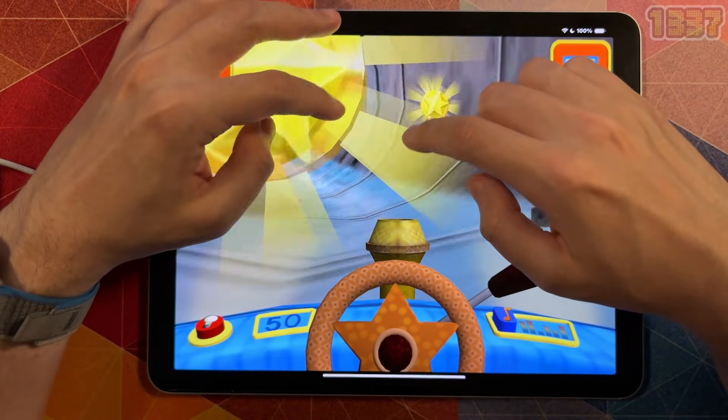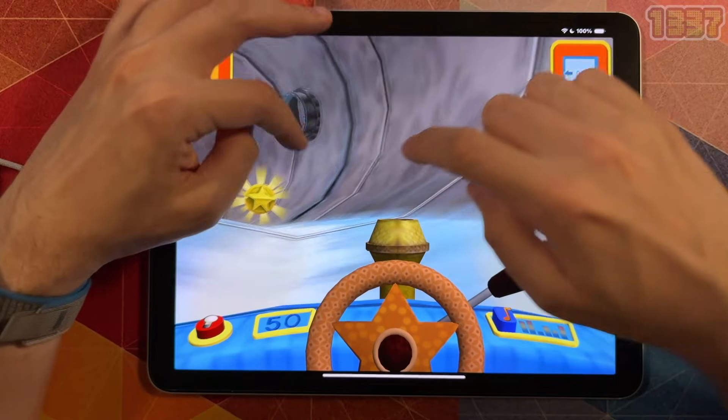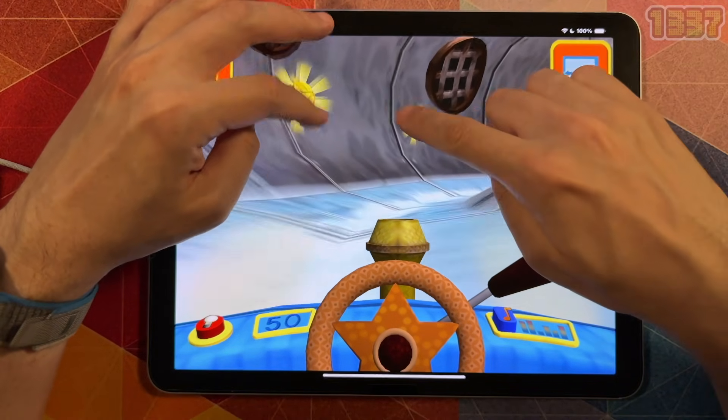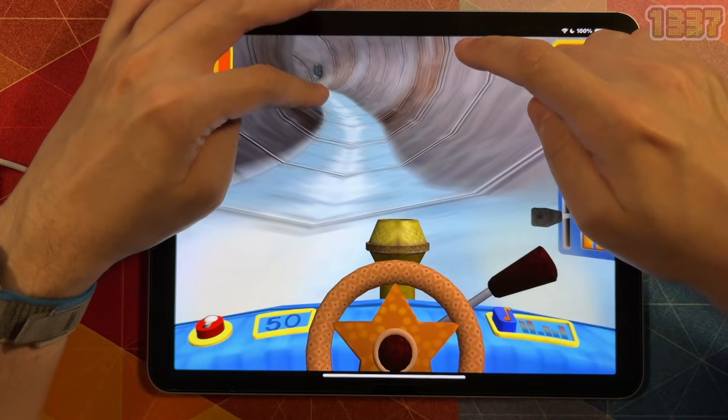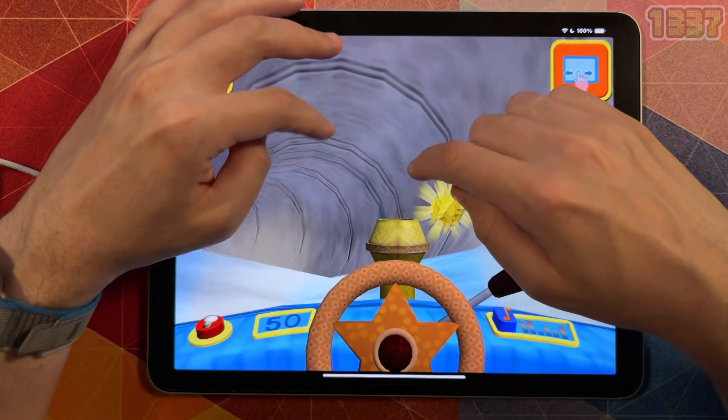We're going under Umi City. Tap the glowing coins to collect them.